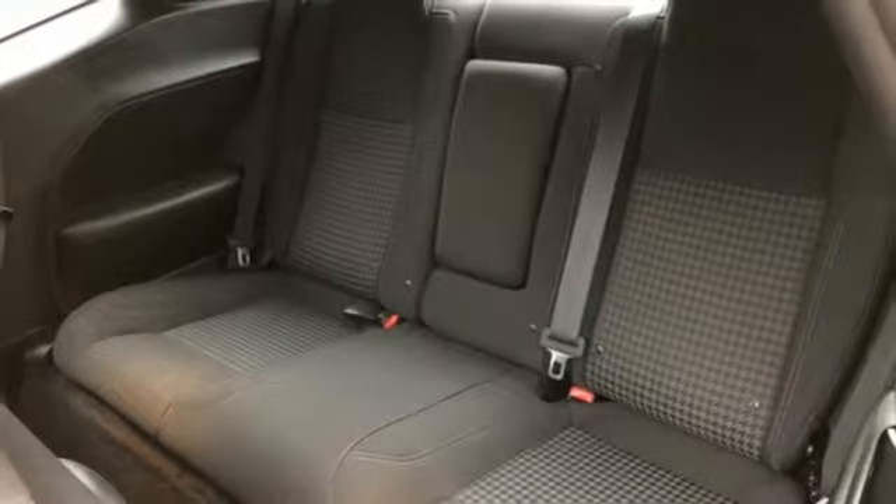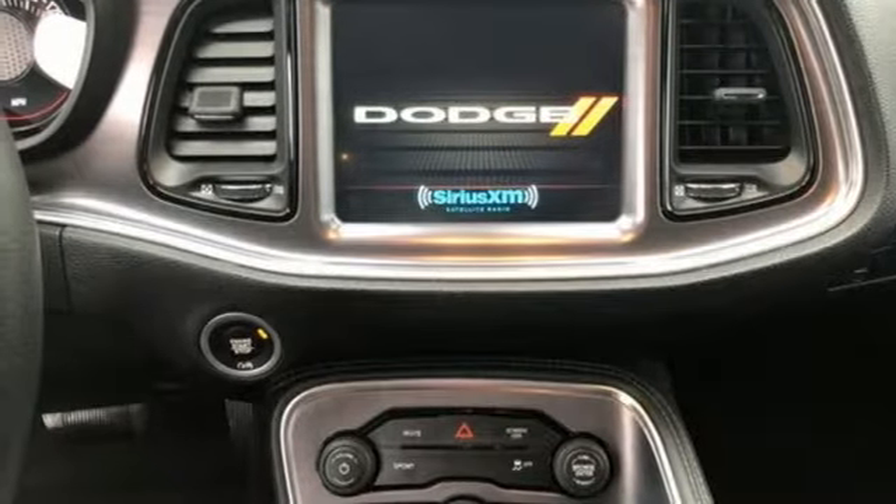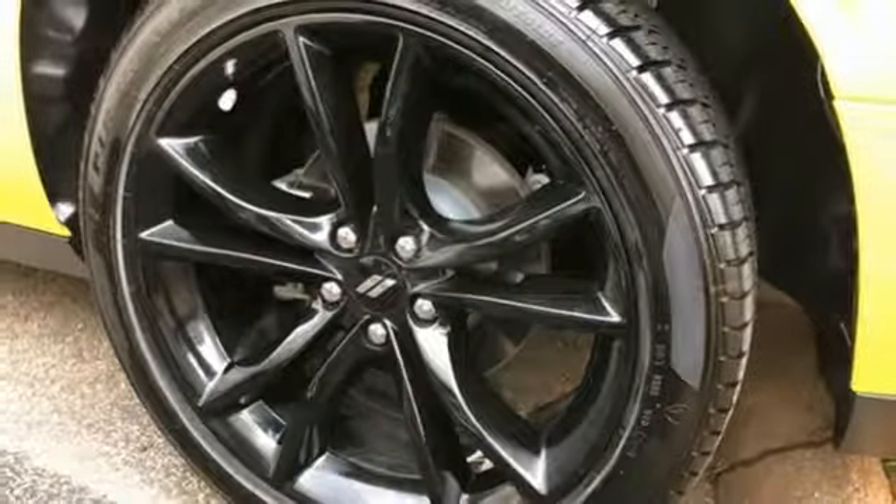Manual tilting steering column, V8 engine, aluminum wheels, gas pressurized shocks, and automatic transmission.